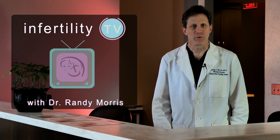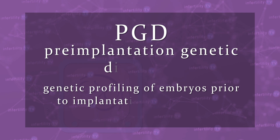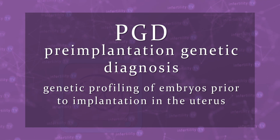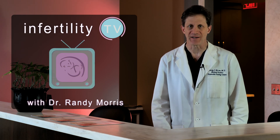It's 2019. Will PGD help you conceive with IVF? PGD involves testing embryos for abnormalities during IVF before they are transferred into the uterus. Will it help you? Stay tuned to find out.